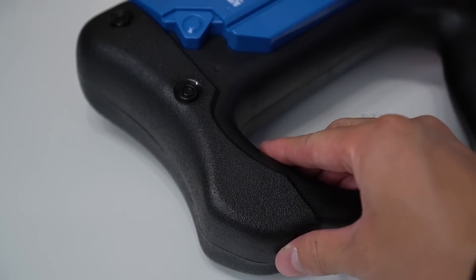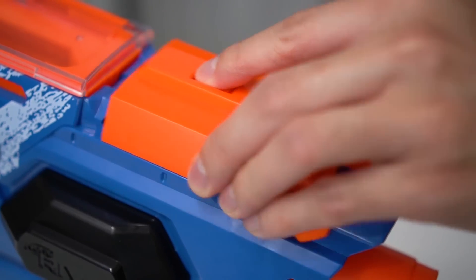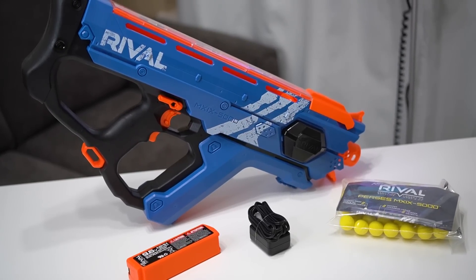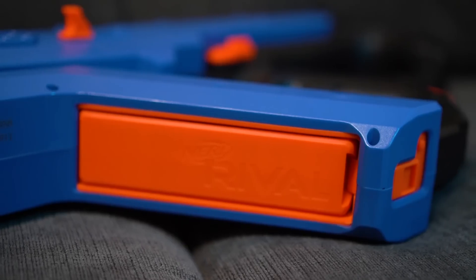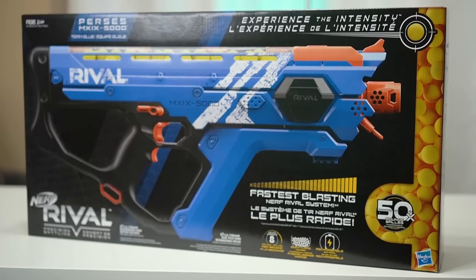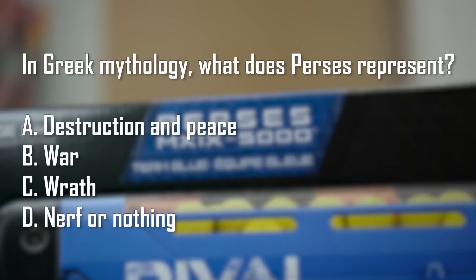The little details are nice, such as the grip texture on the stock, sling points, a jam door, and a tiny tactical rail. Its streamlined and lightweight design doesn't bog you down with unnecessary dead space and ensures that it's perfect for on-the-go foam combat. This blaster's name is based off the Titan God in Greek mythology — take a guess at what Percy's represents and stick around to find out the answer later on in this video.